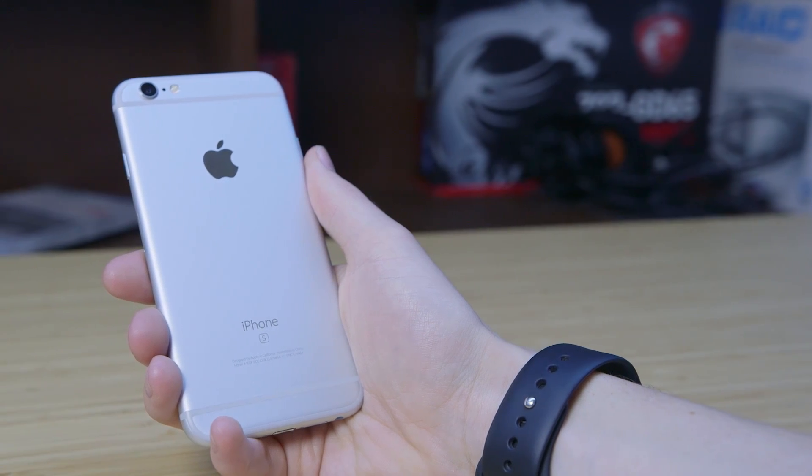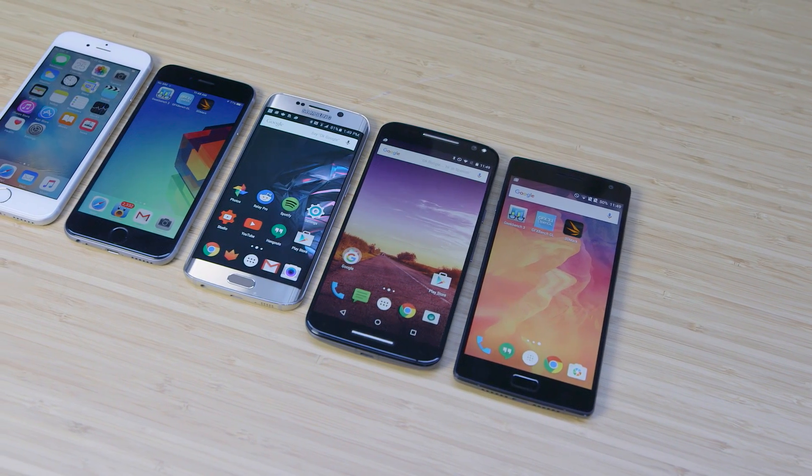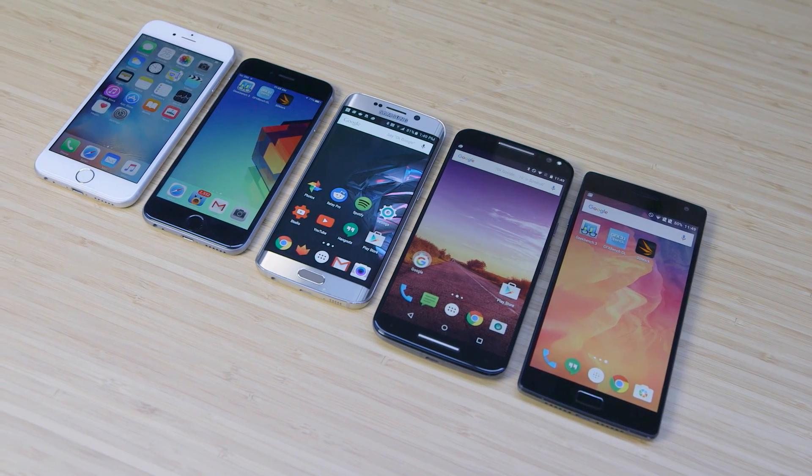Hey guys, this is Austin. So how fast is the iPhone 6s? To find out I gathered a few of the highest end phones out right now: the OnePlus 2, Moto X 2015, and Galaxy S6 Edge, along with the last gen iPhone 6.